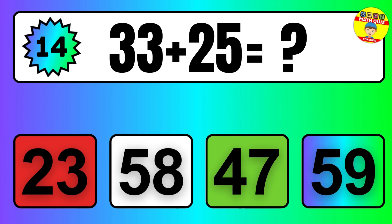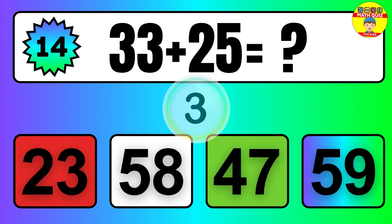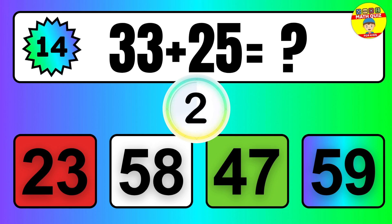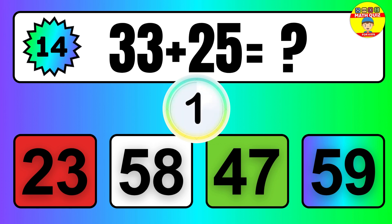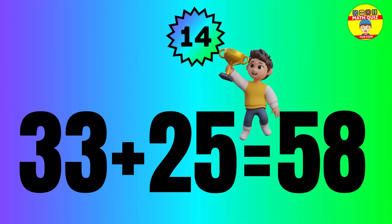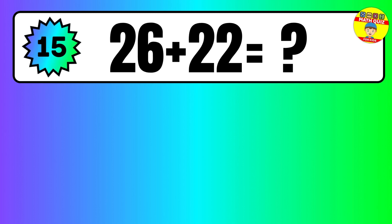Question: 33 plus 25 equals what? So the answer is 33 plus 25 equals 58.